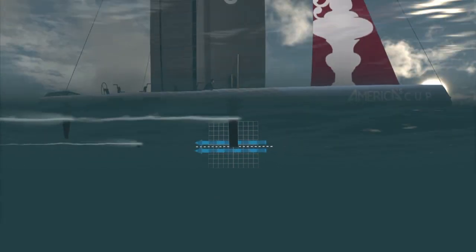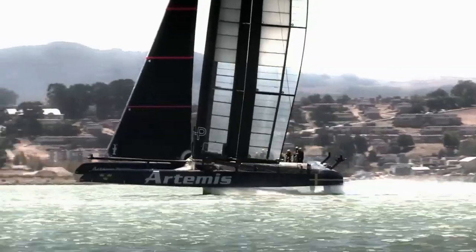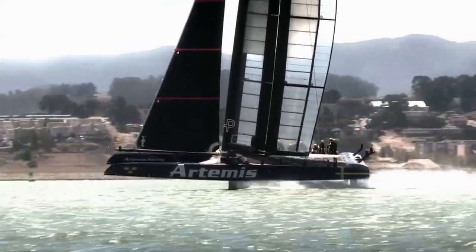The whole point is to achieve stable flight — you want to have the boat foiling about a meter out of the water, sitting in this little sweet spot and ripping along at 40 knots. If you can achieve that, you'll be looking pretty good in the racing.